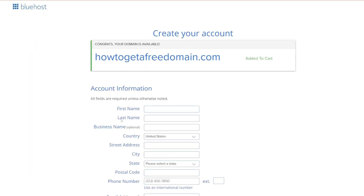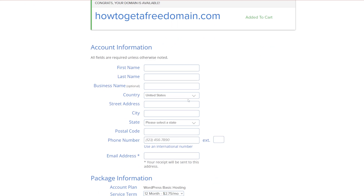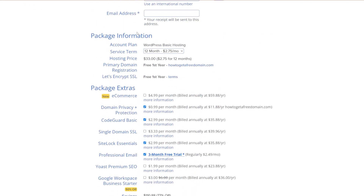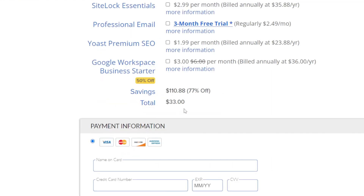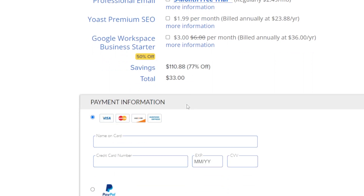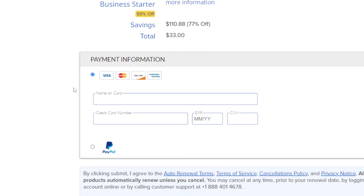You're then going to fill in your account information and this is the important bit — your package information. You've got a free first year of your primary domain registration, your SSL, and then your service term. There are a lot of package extras in here but you don't actually need to take any of these — we can just turn them all off. And that is going to bring your total down to $33. That's your domain and your hosting for the entire year for $33.